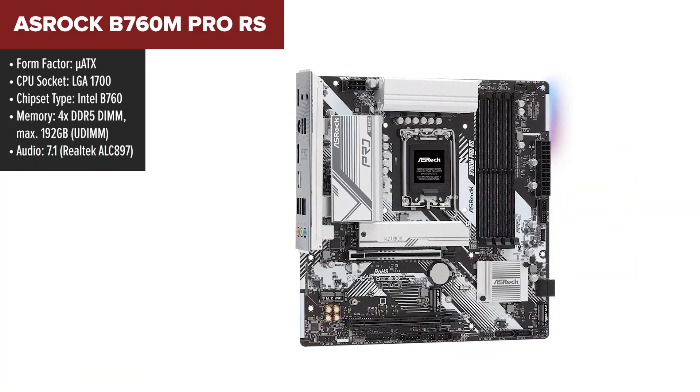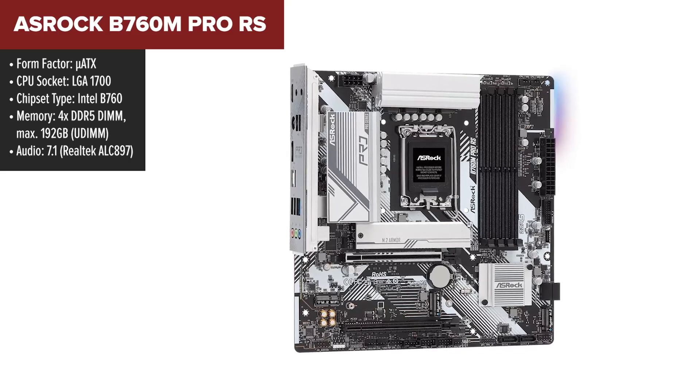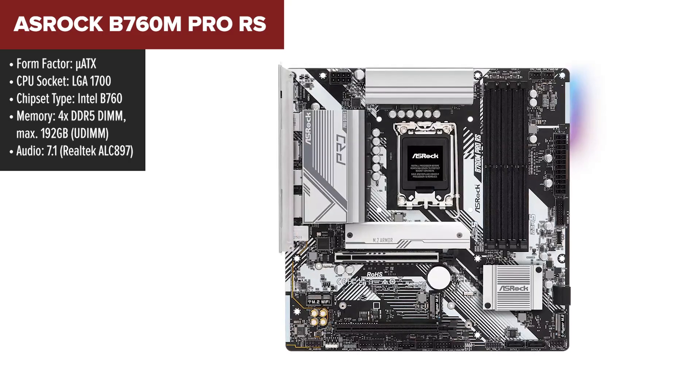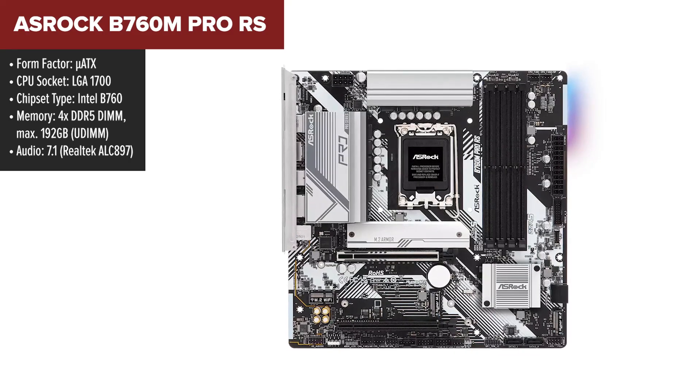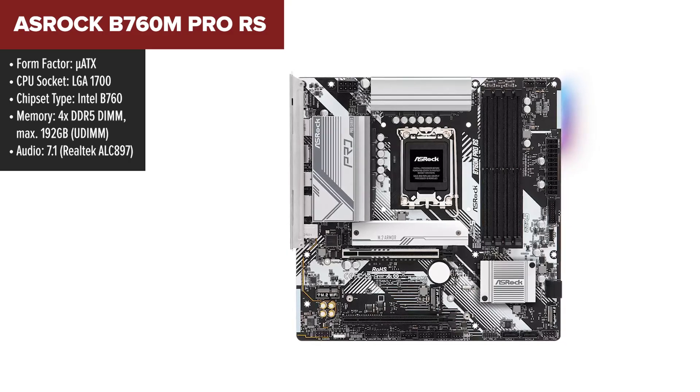The ASRock B760M Pro RS motherboard packs a serious punch for both gamers and power users alike. At its core, this board supports Intel's latest 12th through 14th Gen processors, making it a future-proof choice for those looking to build a new PC or upgrade an existing one.